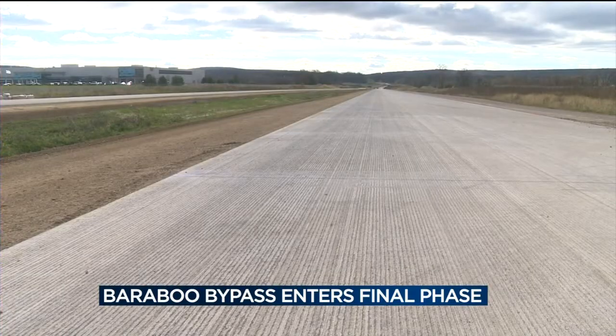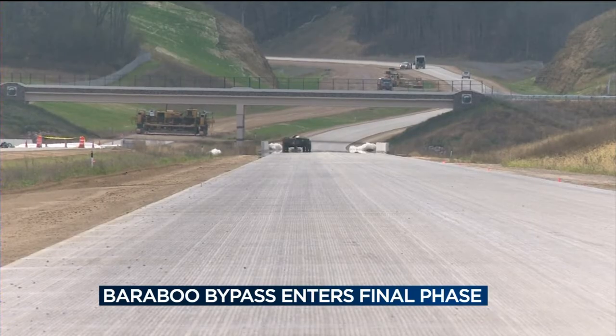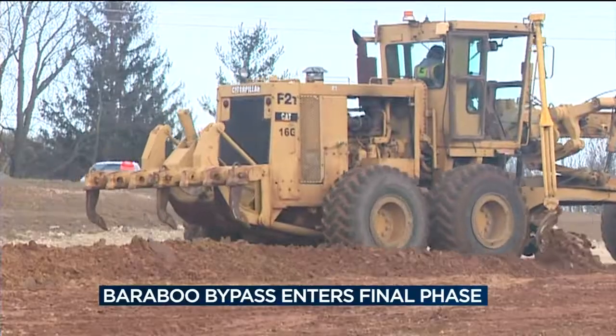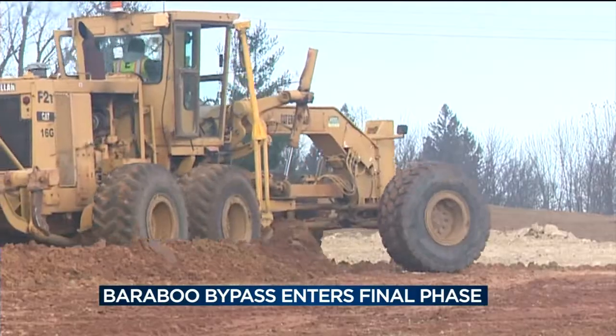The project is scheduled to be finished next September 1st, and drivers should notice the difference. More access control, improved curves, and it should speed up commutes for people heading either to Madison for work or maybe up to the Dells for a weekend. In the meantime, US-12 will remain open to traffic while work is being done to get to the end of a long road.